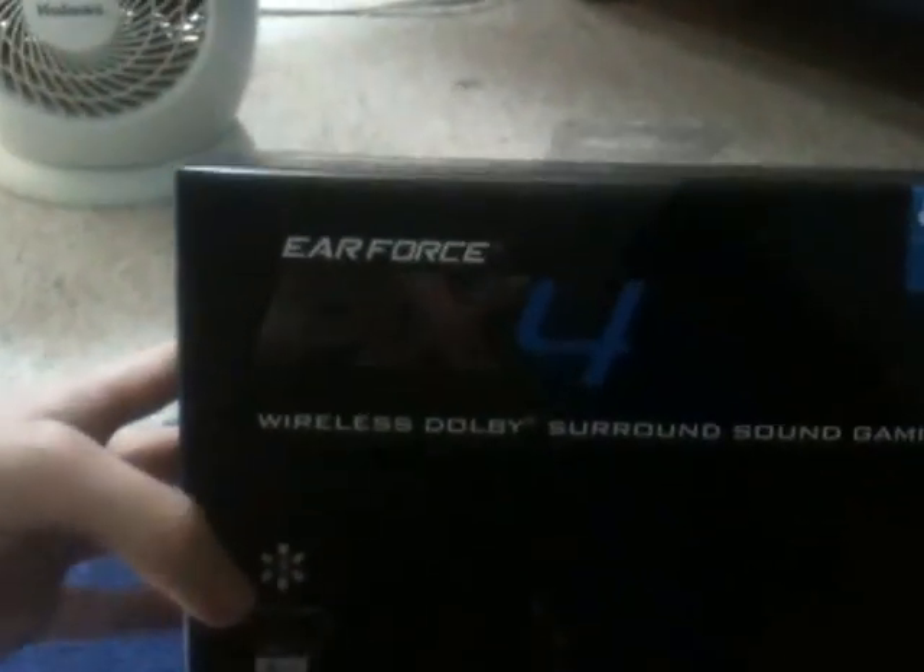I've got a package from Best Buy that came out today. It's a brand new model from Turtle Beach — the Air Force PX4 Wireless Dolby Surround Sound Gaming Headset.